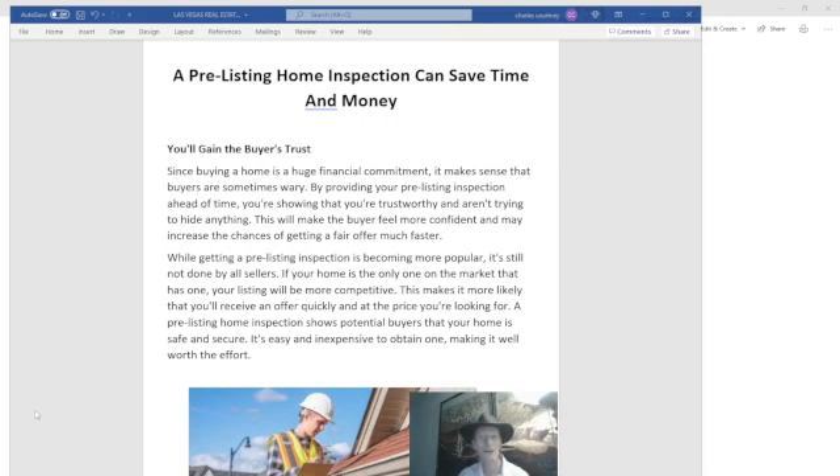that you're trustworthy and you aren't trying to hide anything. This will make the buyer feel much more confident and may increase the chances of getting a fair offer much faster. Now, while getting a pre-listing inspection is becoming more popular,